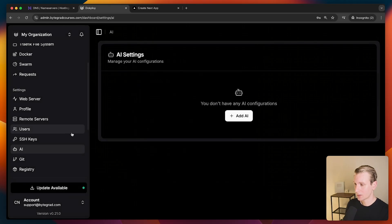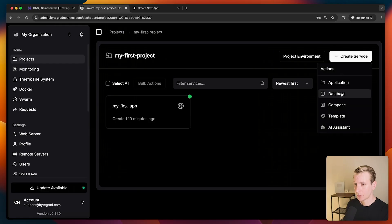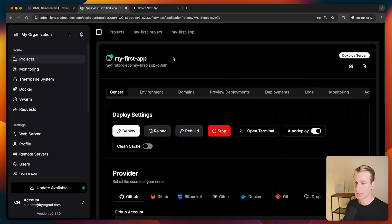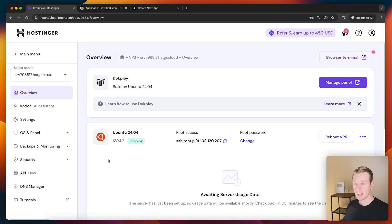You can even use Hostinger's VPS with Ollama to host AI models if you prefer that. We could also add a database to this project and connect it to our app. Now we already have a full-stack Next.js application on a VPS hosted by Hostinger. If you're looking for a VPS, definitely check out Hostinger — link in the description — and use BYTEGRAD in all uppercase as your coupon code. Thanks for watching, thanks to Hostinger for sponsoring, and I hope to see you in the next one.